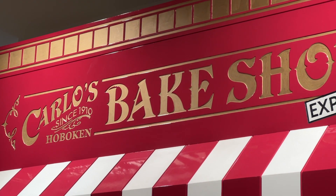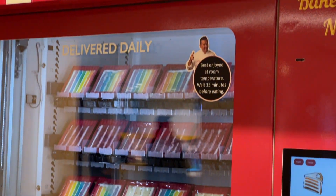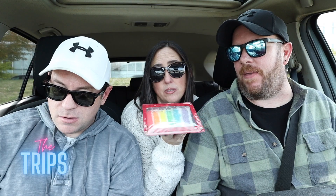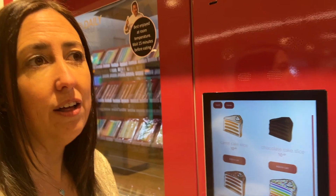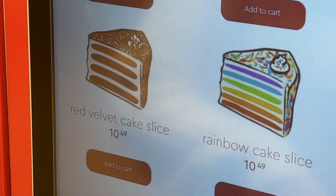We came to Square One where they have one of the Carlos Bakery ATM-type vending machine things — like a cake dispensary. A slice of this cake was almost 12 bucks. They had a whole bunch of different flavors, but we thought we'd start with the traditional rainbow cake, which is their famous signature slice.